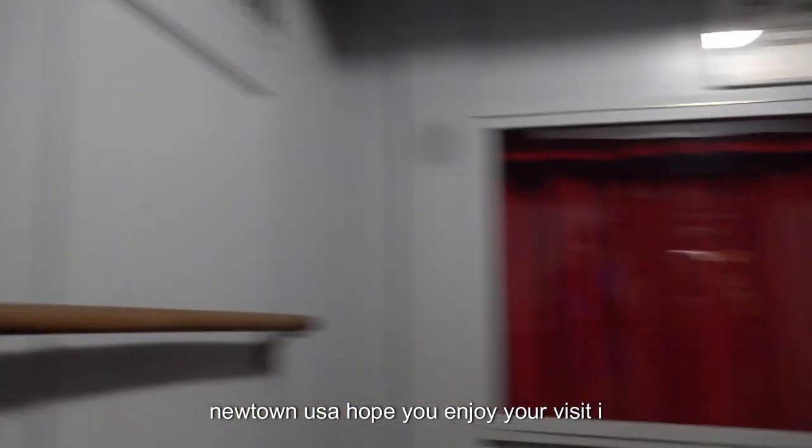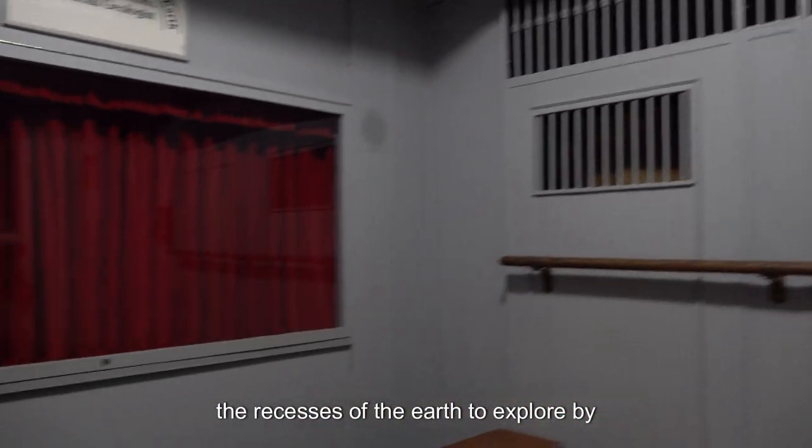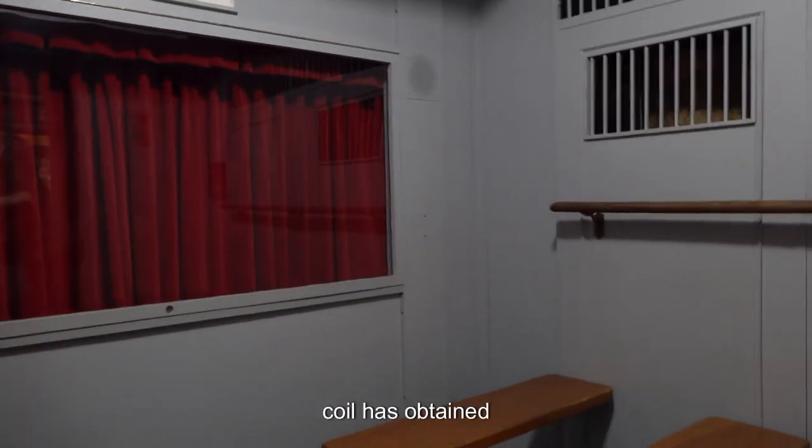Boontown, USA — hope that you enjoy your visit. And I don't think you'll want to miss this fascinating ride that takes you deep into the recesses of the earth. Explore by sight and sound where oil is obtained.